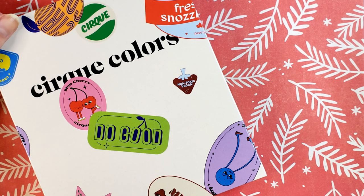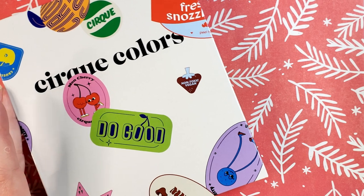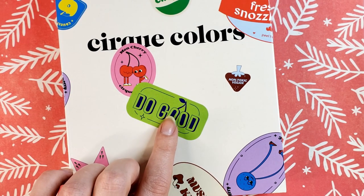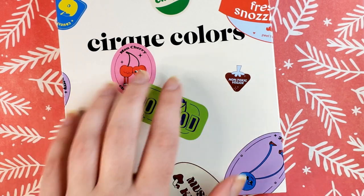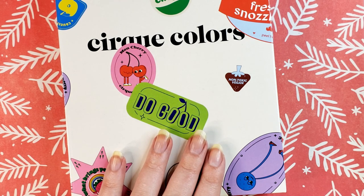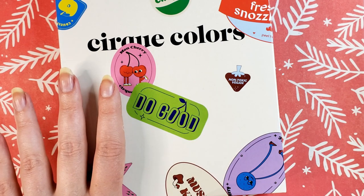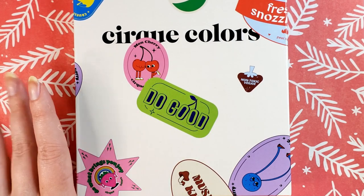Hey guys, welcome back to my channel and another video here. So today we're going to be unboxing the Cirque Colors A Dozen Delights 2022 Advent Calendar. Fair warning, I will be opening every single box within the calendar today, as well as showing you swatch photos. So if you don't want spoilers on this, exit out now because I really don't want to spoil anybody's fun and ruin the surprise for them.